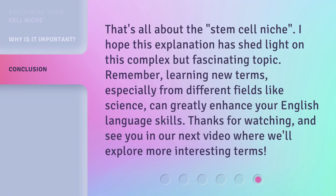That's all about the stem cell niche. I hope this explanation has shed light on this complex but fascinating topic. Remember, learning new terms, especially from different fields like science, can greatly enhance your English language skills. Thanks for watching, and see you in our next video where we'll explore more interesting terms.